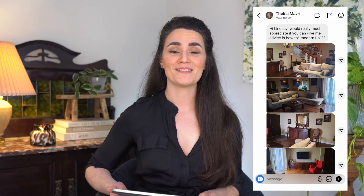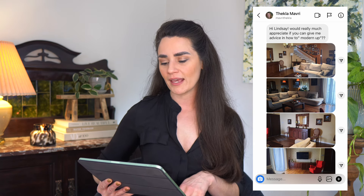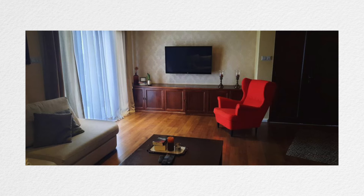Fekla sent me a DM on Instagram full of photos of her living room, asking for design advice as she's transitioning into a new design style. Fekla writes: I would really appreciate if you can give me advice on how to modern up. Right away, I'm noticing some great bones — beautiful hardwood floors, a dramatic staircase, a long wood cabinet that's a great spot for all your entertainment needs. Your sectional sofa is neutral, has clean lines, it's curvilinear, it's right on trend. Your red wingback chair is an unexpected pop of color — keep this. It's going to work great against the other modern elements of the room and give you that infusion of color without going overboard. Modern loves to do that unexpected little pop of color.